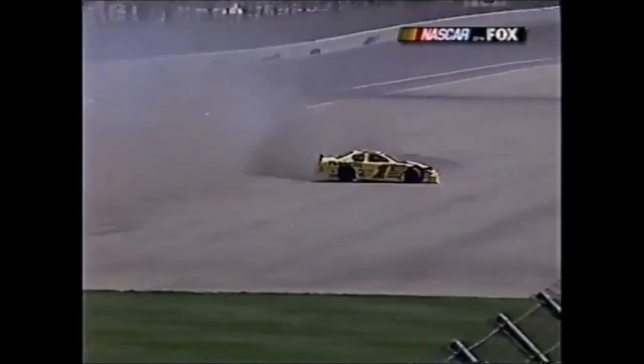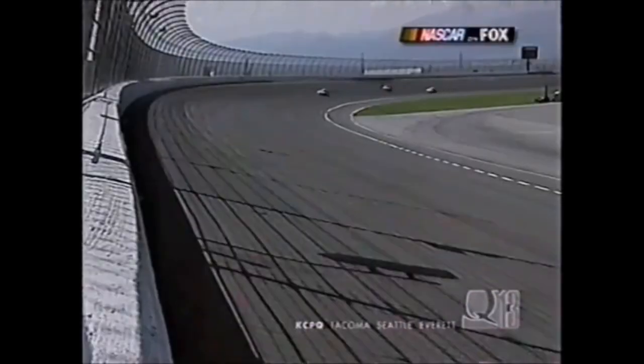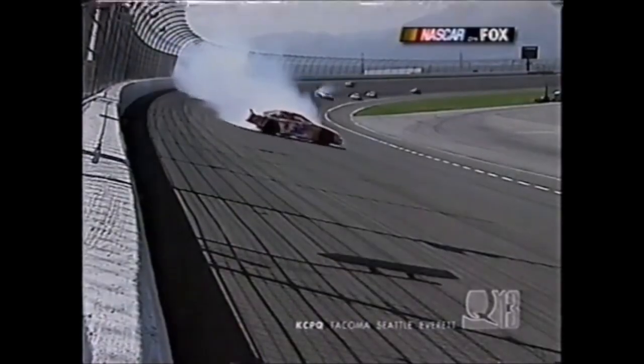They got together coming down off that corner - the pole sitter actually got into Ryan Newman and forced him up into the wall. Ryan is still trying to get his car fixed. Then Jerry Nadeau spins in the smoke.